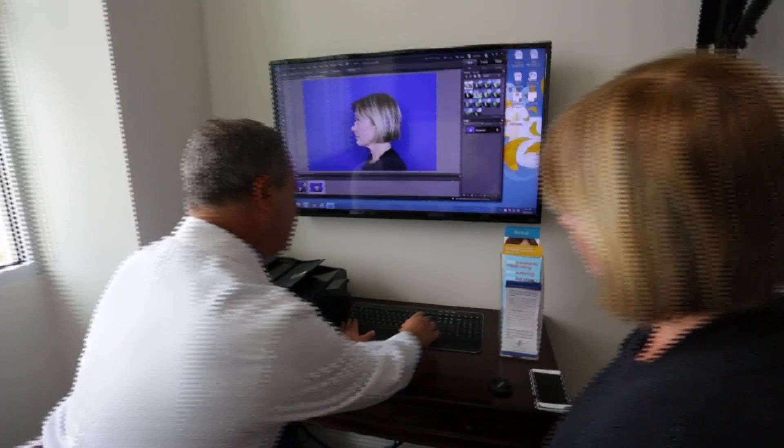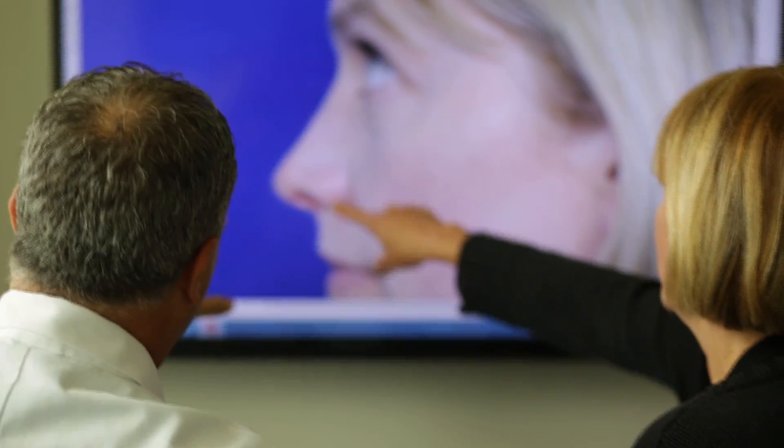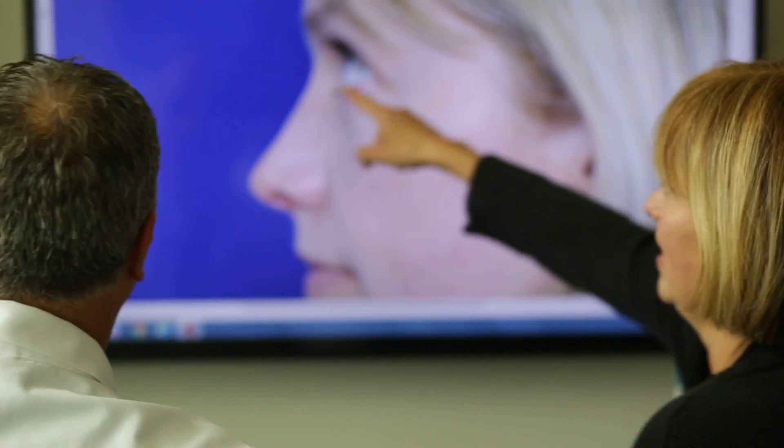Oftentimes when patients come in for a rhinoplasty consultation, they feel self-conscious about themselves or how they look in pictures. Oftentimes they also will have breathing complaints and other true medical issues that can be addressed during the rhinoplasty as well.